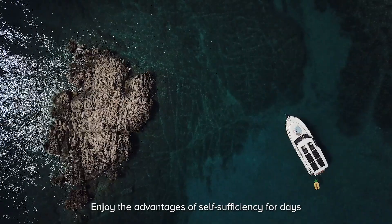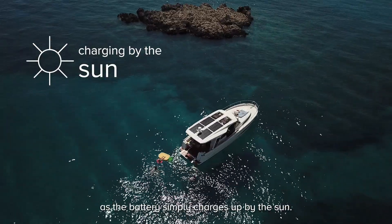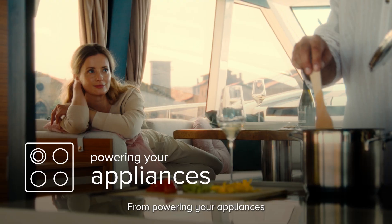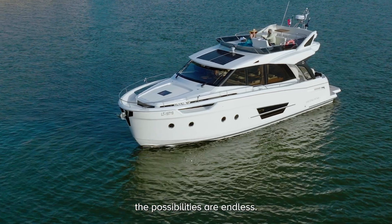Enjoy the advantages of self-sufficiency for days as the battery simply charges up by the sun, providing you with best-in-class comfort while living on board. From powering your appliances to smart usage of air conditioning, the possibilities are endless.